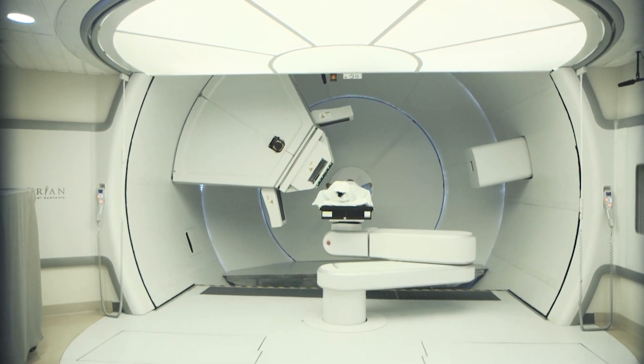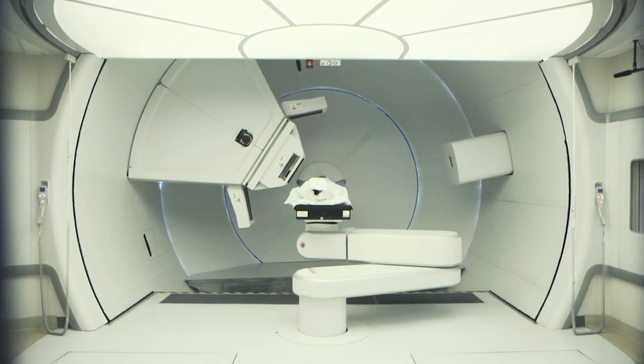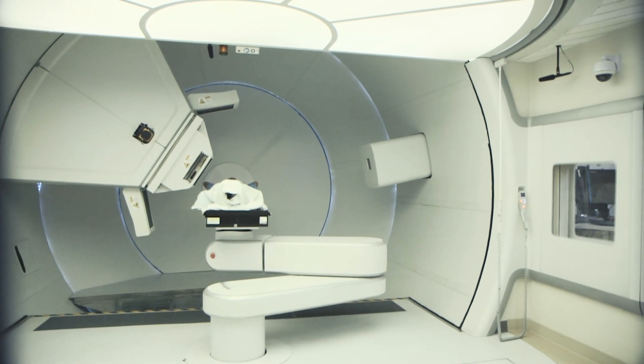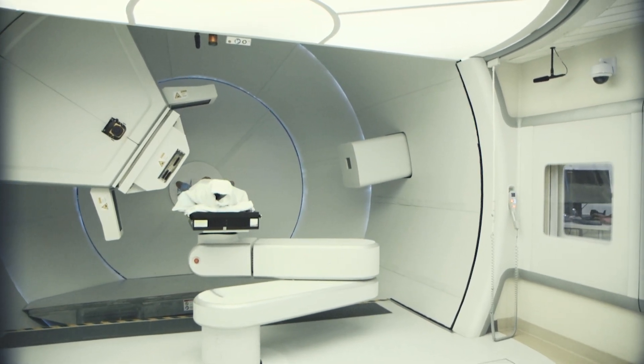What I tell a lot of my patients is: if one thinks about standard radiation therapy like a shotgun that hits everything in the area, proton radiation is like a target rifle, allowing us to pinpoint the radiation in the area we want to give the treatment to. That allows us to reduce or sometimes eliminate radiation to normal healthy tissues, and that translates into less risk of side effects.